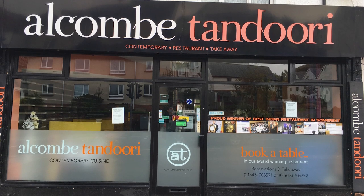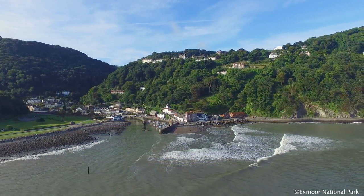Just 400 yards from the site we have an excellent Indian restaurant, Chinese takeaway, fish and chip shop, and obviously there's plenty of choice in Minehead itself which is only 15 minutes away.